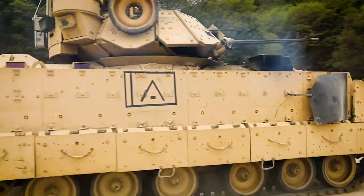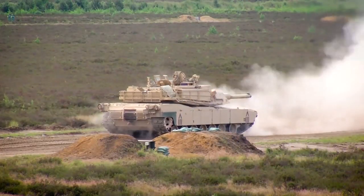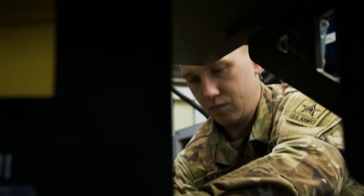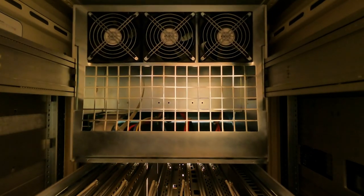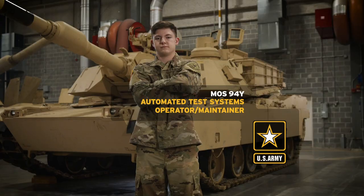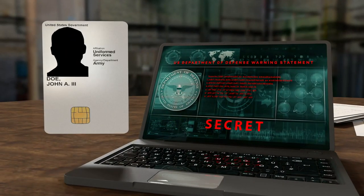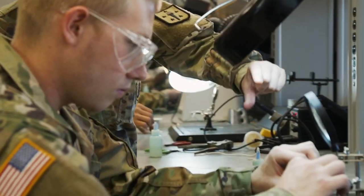The Bradley Fighting Vehicle and the M1 Abrams main battle tank systems are two of the primary offensive weapons of the U.S. Army. The soldiers who keep the electronics, electro-optics, and analog digital converters of sophisticated weapons such as these in top operating condition are the men and women of Military Occupational Specialty Automated Test Systems Operator Maintainer. Since these systems are classified, you must qualify for a secret security clearance in order to be assigned this vital military occupational specialty.